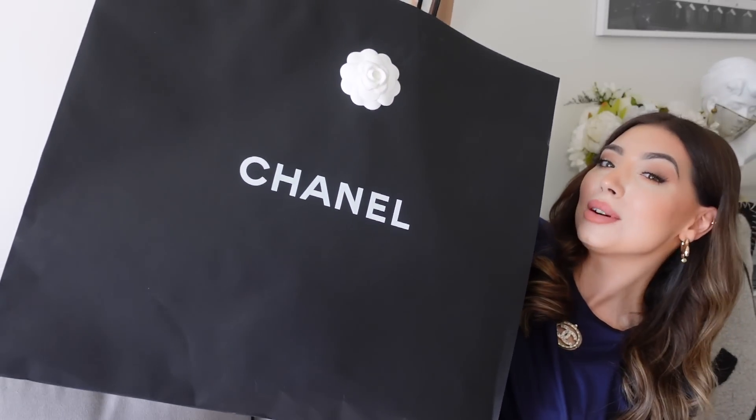Hi everyone, I hope you're all doing well. Today I'll be unboxing my Chanel sale purchase. Chanel recently had their summer sales — I do have a shopping vlog from the sales so if you're interested I'll link that. Today's video is sponsored by Squarespace, but more about that later. Let's get started with the Chanel sale unboxing — everything is in this huge Chanel bag. I bought four items.